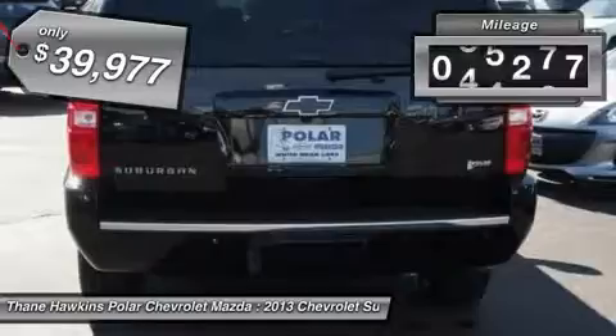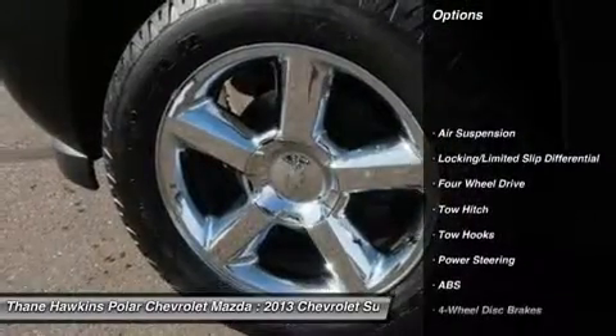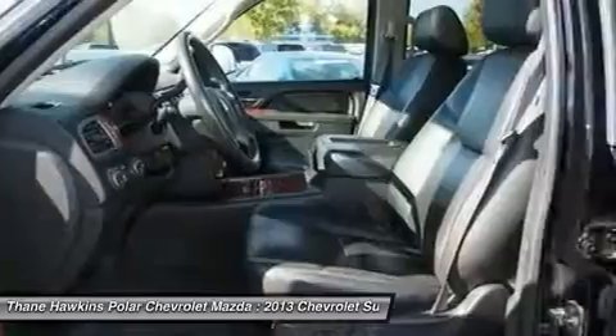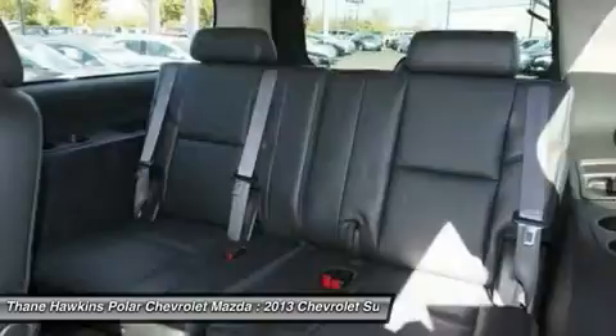This vehicle has less than 80,000 miles. Here are some of this vehicle's great options: power liftgate, anti-lock braking system, power passenger seat, tow hitch, navigation system, Bluetooth, power steering, aluminum wheels, hard disk drive media storage, floor mats.